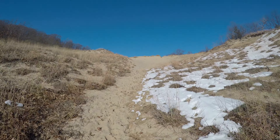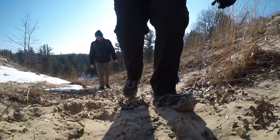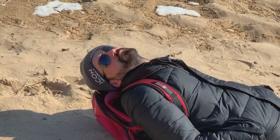Coming through a nice little stand of white pine. Looks like there's been some people sledding out here on this trail. A little bit of a downhill elevation.